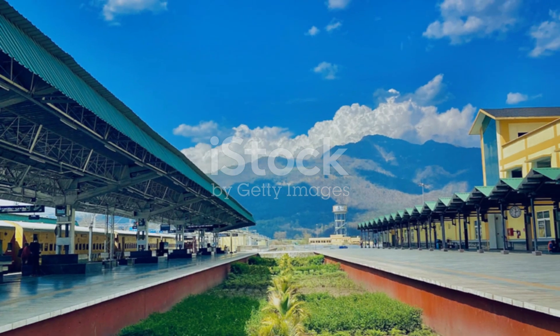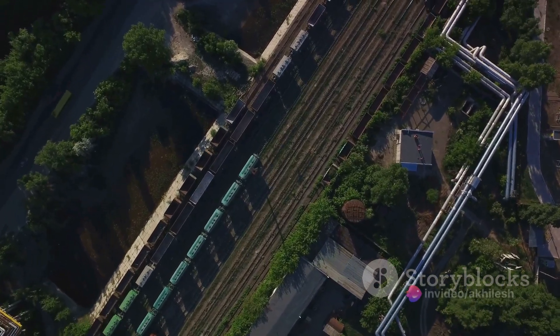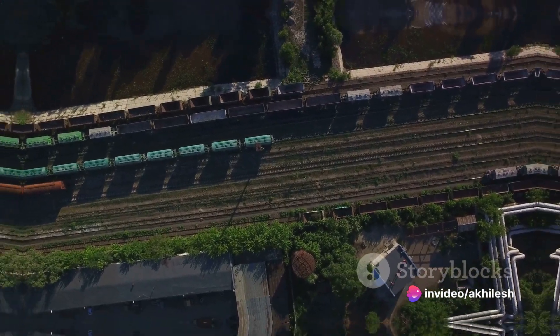They also incorporated a wide range of facilities, including shops, restaurants, and information points, making King's Cross more than just a station, but a destination in itself.